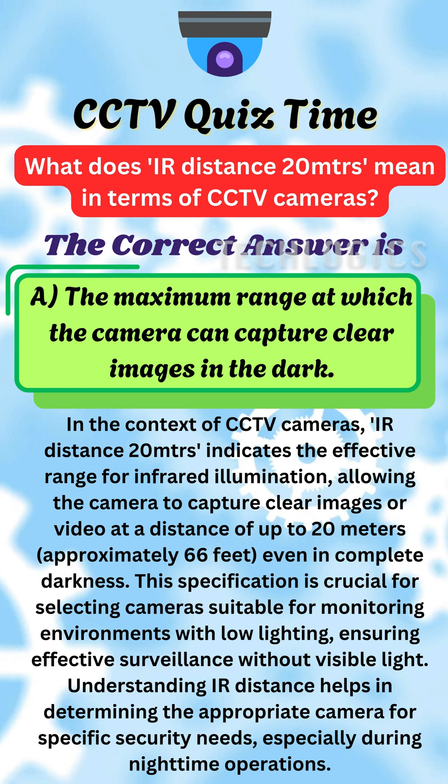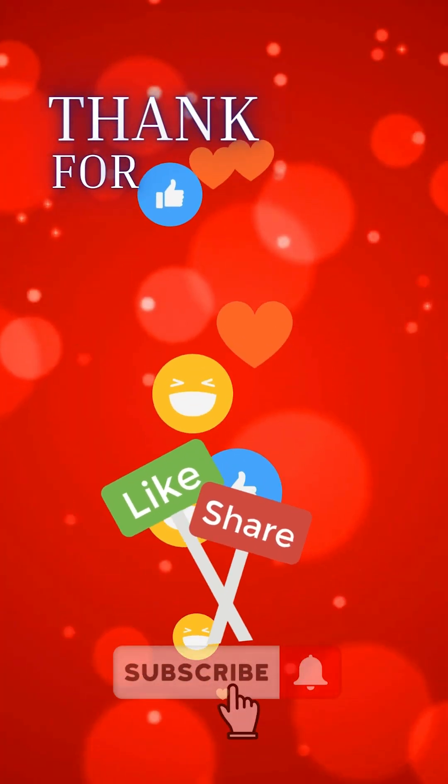Understanding IR distance helps in determining the appropriate camera for specific security needs, especially during nighttime operations.